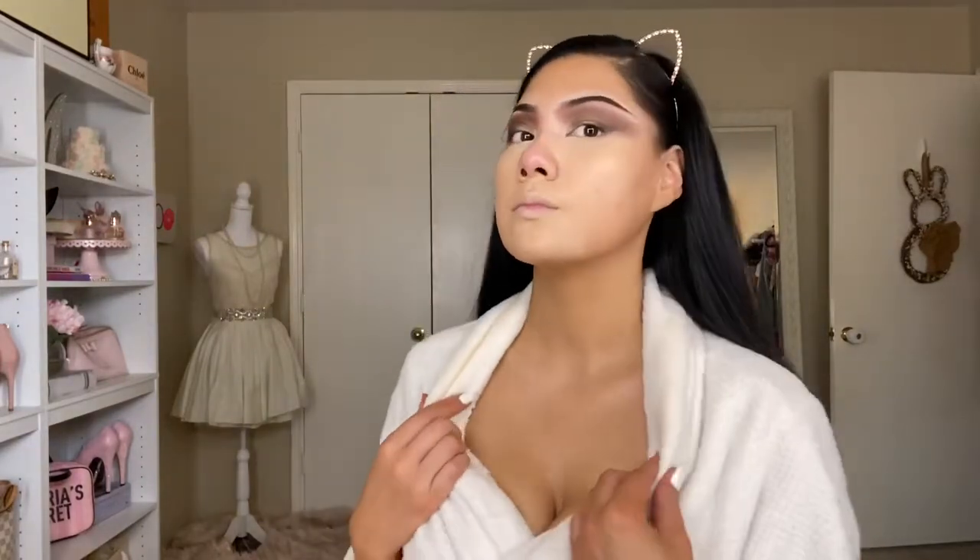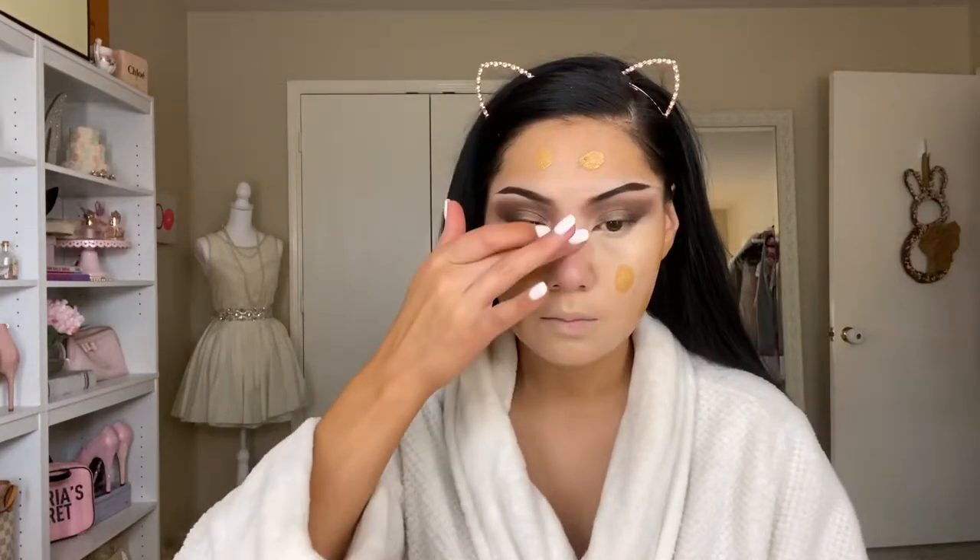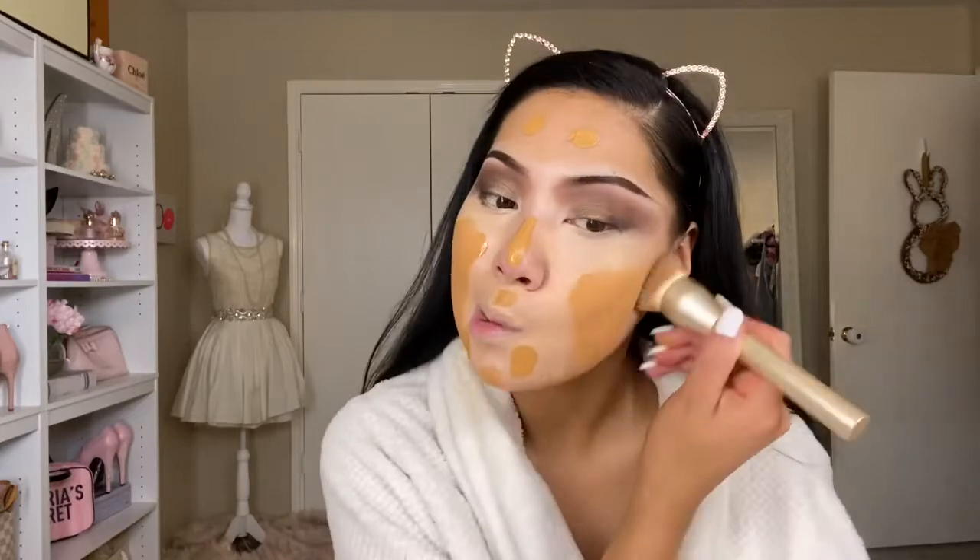Before applying my foundation, I want everyone to know that I self-tanned last night, so my face is a lot whiter than my body — my foundation is going to look way too dark, but trust me when I blend it out it'll look fine. The foundation I'm using is the NYX Can't Stop Won't Stop full coverage foundation, and I promise you guys this is so full coverage — I really like it.